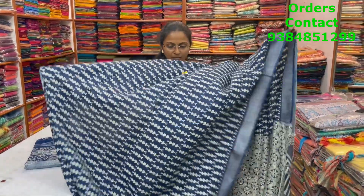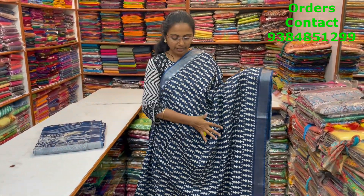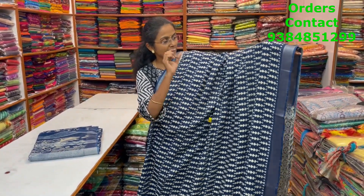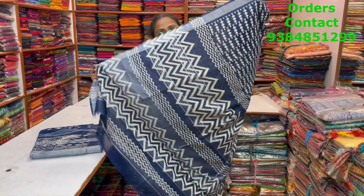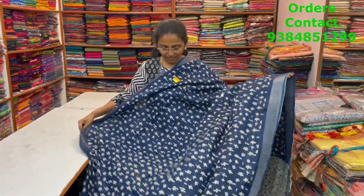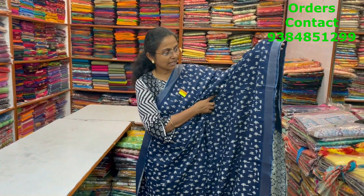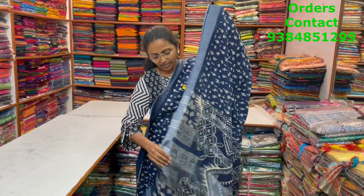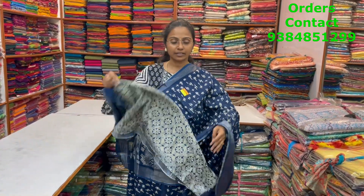A very nice lovely linen silk saree in a beautiful indigo blue combination with a small leaf-style motif pattern and zari border on both sides, with pallu and blouse. Price is ₹1320. Another very pretty indigo blue combination linen silk with a plus-style pattern design and zari border on both sides, with pallu and blouse. Price is ₹1320.